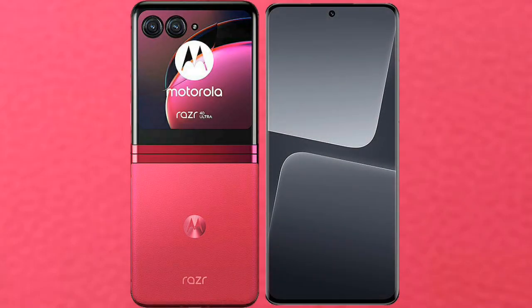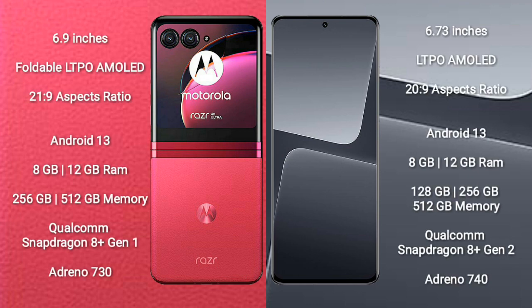I will compare the new Motorola RAZR 40 Ultra with Xiaomi 13 Pro. Motorola RAZR 40 Ultra comes with a 6.9-inch foldable LTPO AMOLED display and aspect ratio 21:9. Xiaomi 13 Pro comes with a 6.73-inch LTPO AMOLED display and aspect ratio 22:9.